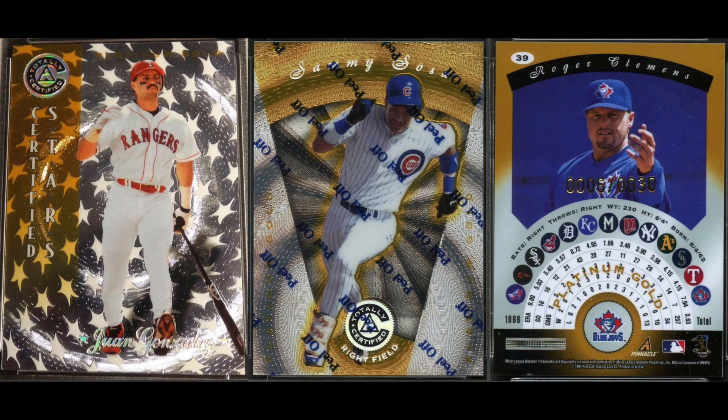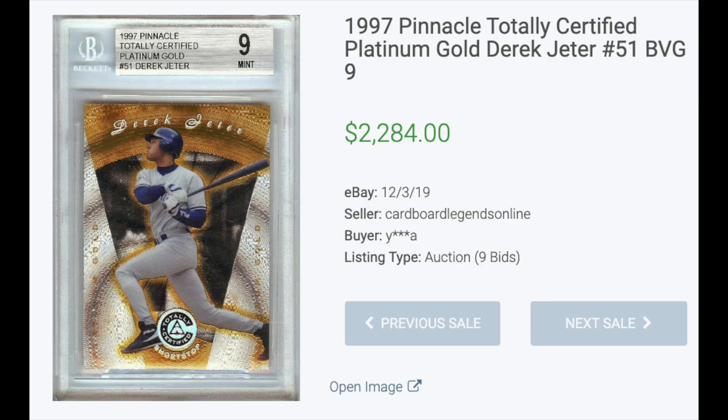Number four: 1997 Pinnacle Totally Certified Platinum Gold. Select Certified changed to Pinnacle Certified in 1997, and they added a second set, Pinnacle Totally Certified. Every card in the set was serial numbered, and they had blue parallels out of 1,999 and these gold parallels serial numbered to just 30. A BGS 9 copy of the Derek Jeter sold for $2,284.